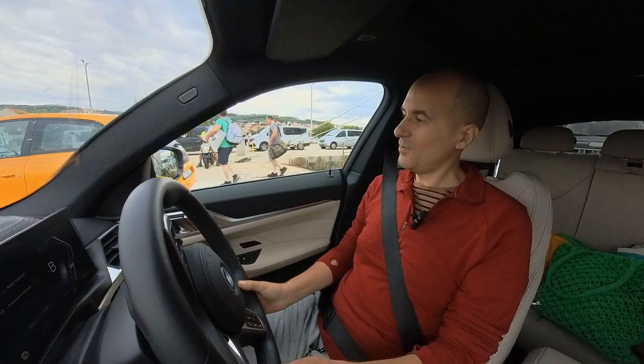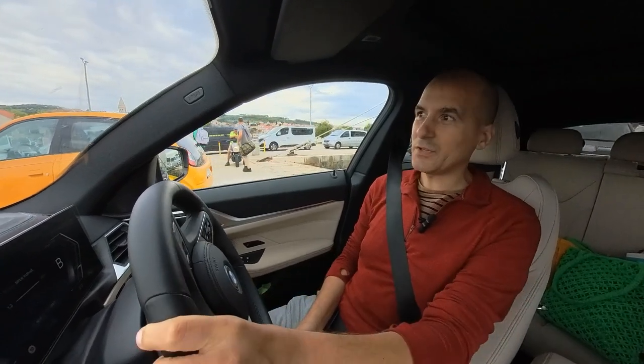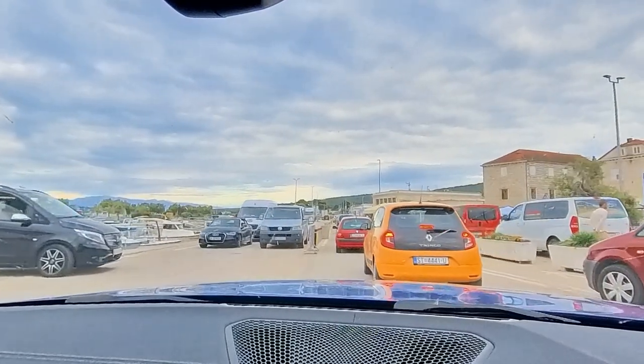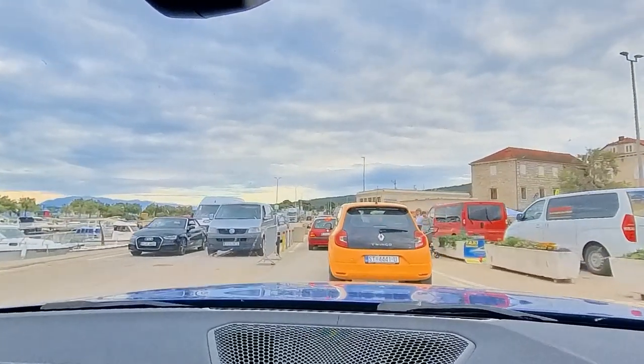Here we go — officially with all four wheels on the island of Brac! Let's get this thing done — the journey is almost complete, guys, almost there.